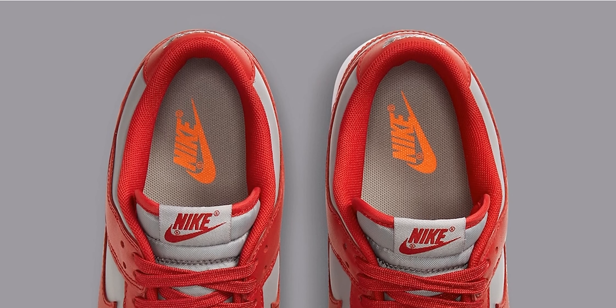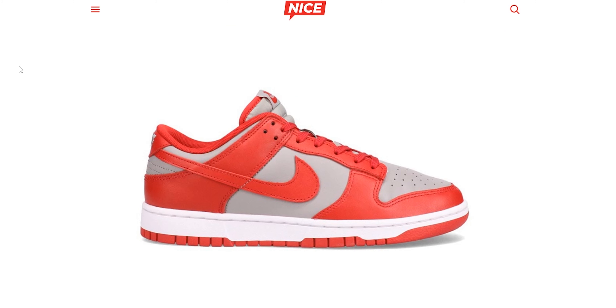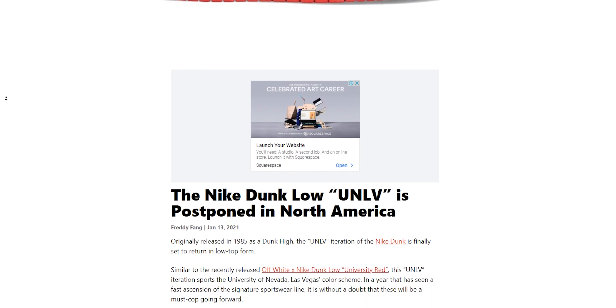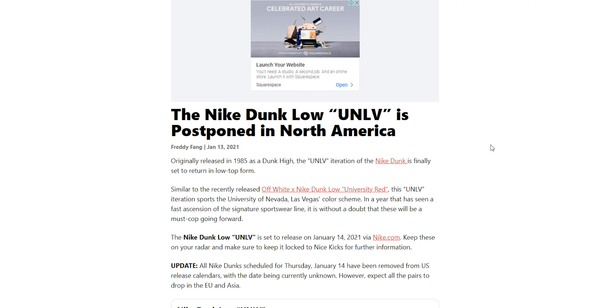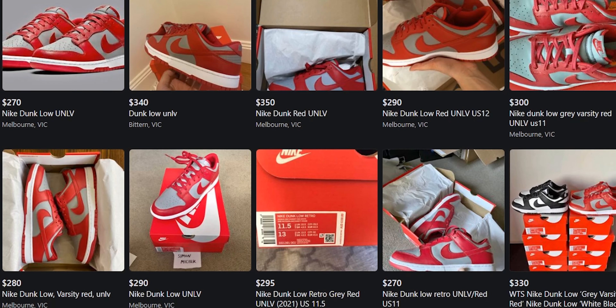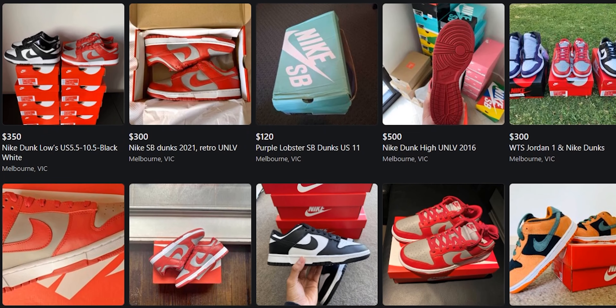As for the release dates, I've seen that they've actually been postponed a little bit — in parts of America or Asia they've been taken down. I do think that a release date for those regions is to be decided. But they've already released in Australia because a ton of sneaker heads here in Australia have been getting their pairs in hand. So I'm really keen to see everybody getting their pairs, seeing what they think, and whether they're going to rock them, flip them, or keep them deadstock.